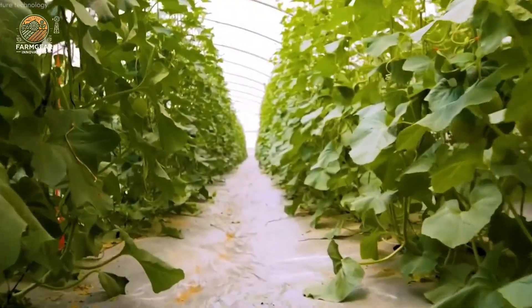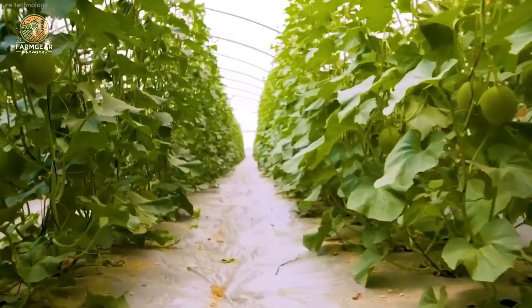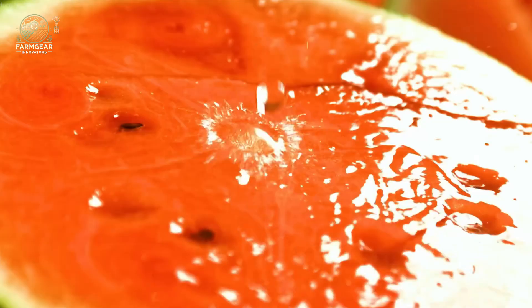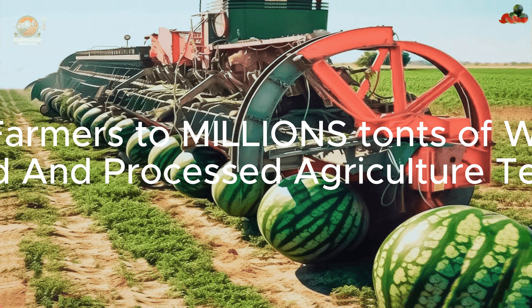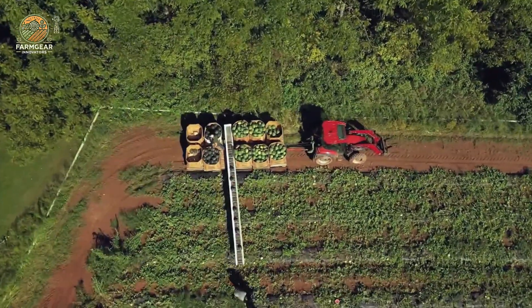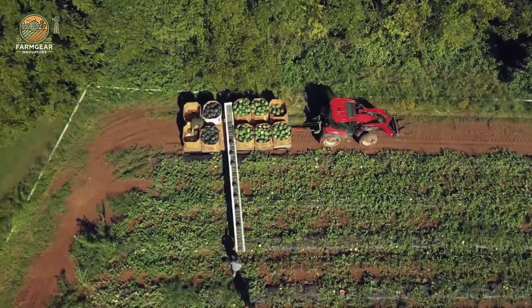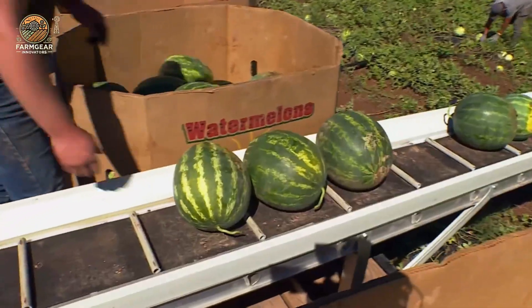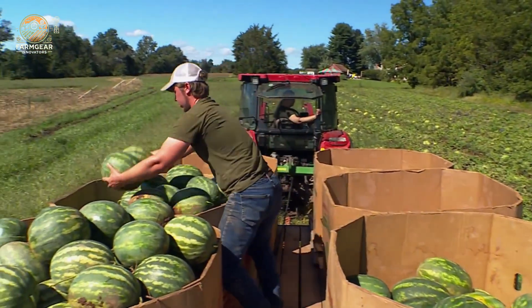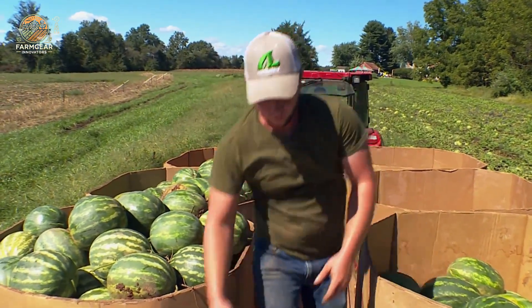When it comes to watermelons, China is the true king. Why? Because this massive country produces a jaw-dropping 67 million tons of watermelons each year — that's around 60% of the world's total supply. Millions and millions of these juicy fruits fill markets and farms, from the expansive fields of Xinjiang to the fertile lands of Gansu. But what makes China's watermelons so special? Let's dive into it.